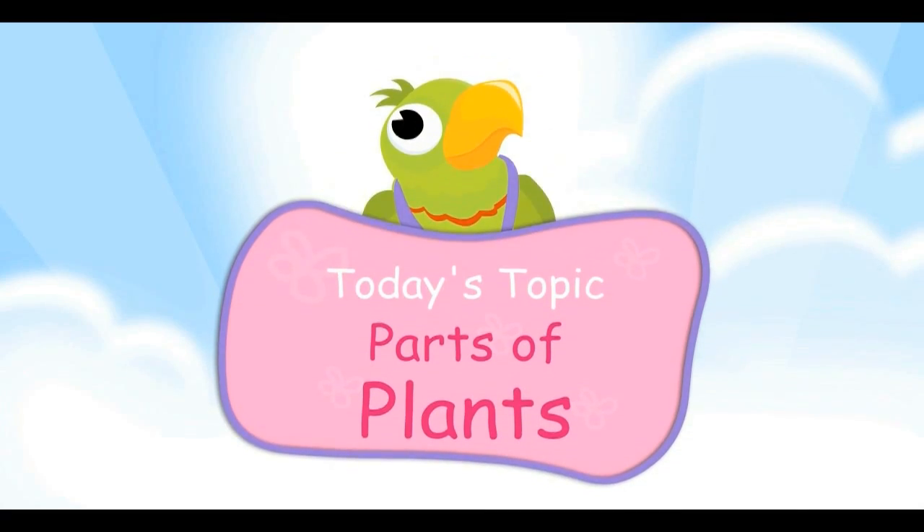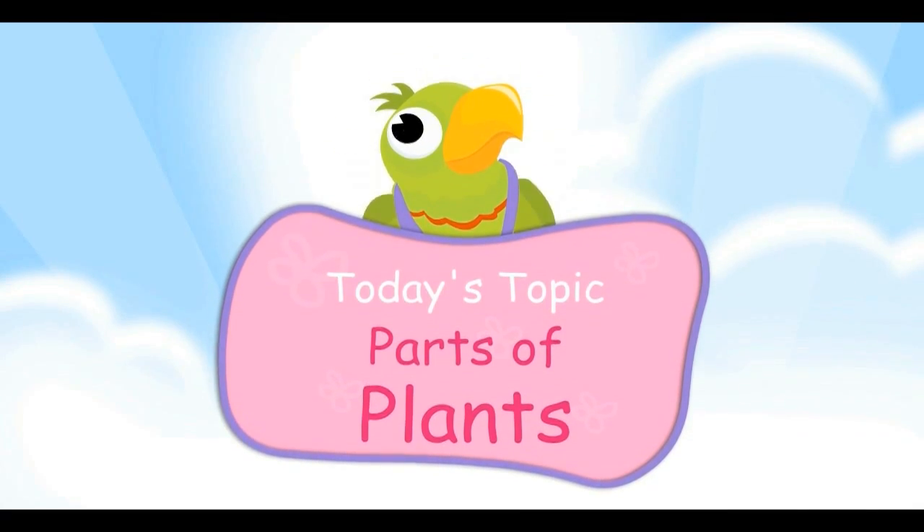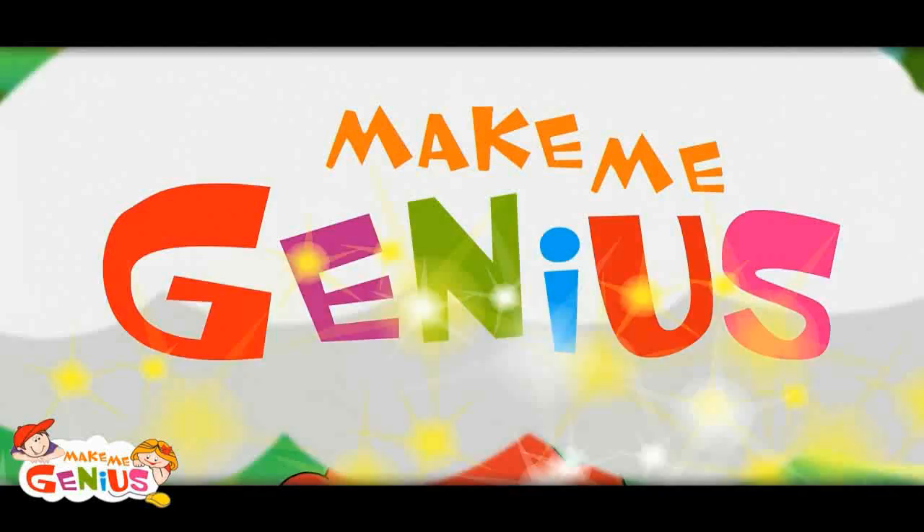Today's topic is Parts of Plants. I would tell you more about leaves.